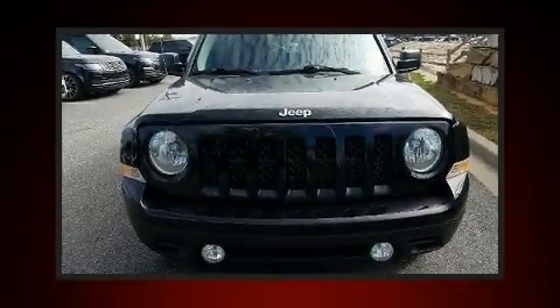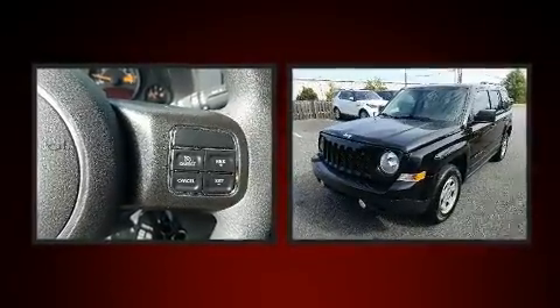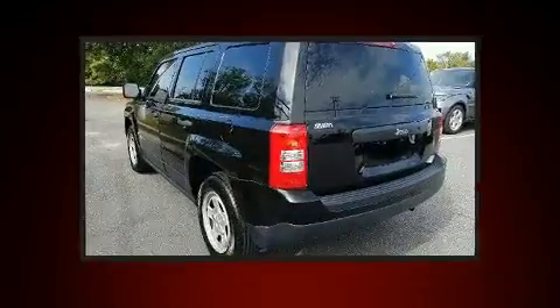Get excited about the 2016 Jeep Patriot! Smooth gear shifts are achieved thanks to the 2-liter four-cylinder engine, and for added security, dynamic stability control supplements the drivetrain.